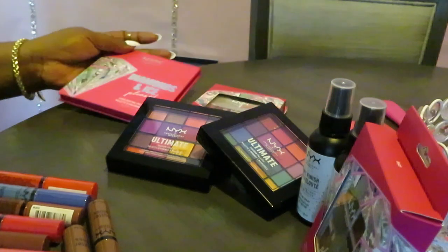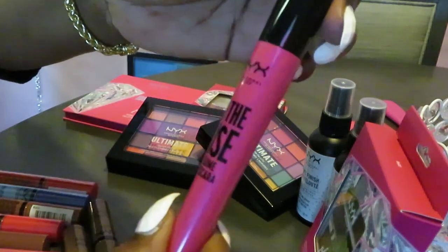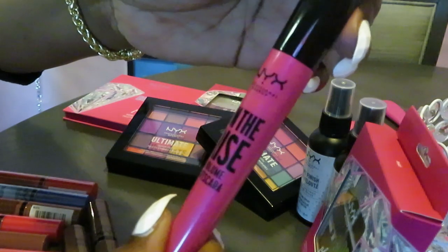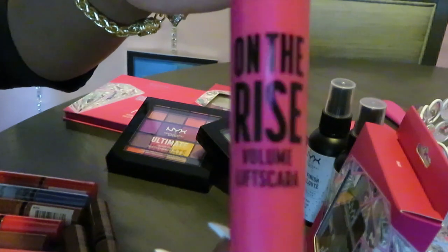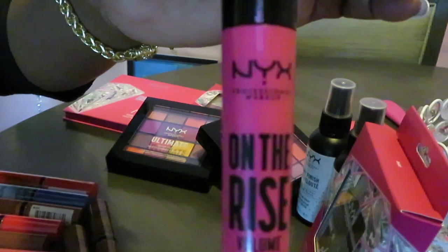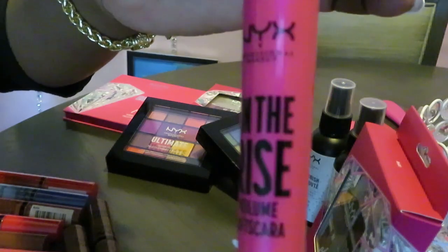The next thing I have is some NYX on the rise volume lift mascara. It's called on the rise lift mascara by NYX. It's really good, I like it.